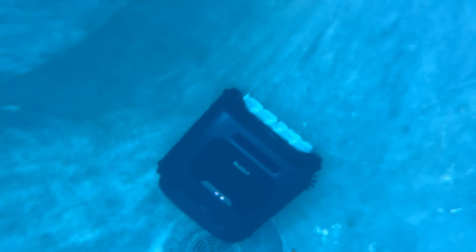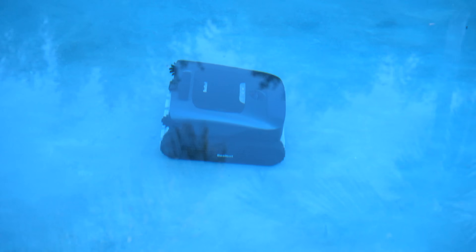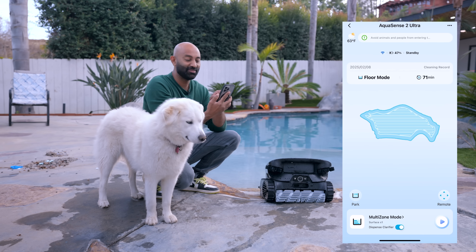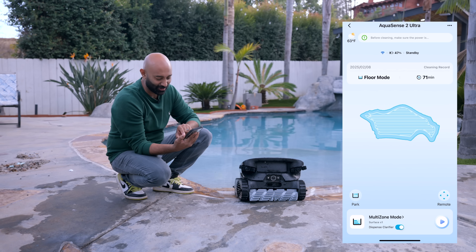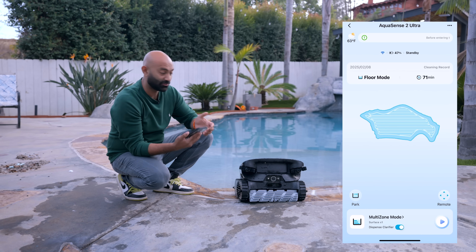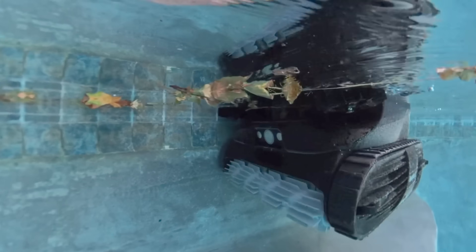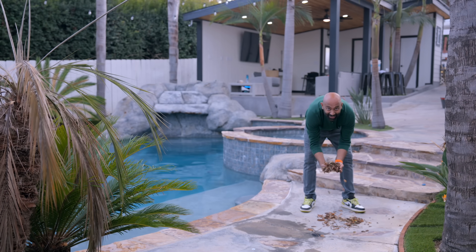The Ultra's Hybrid Sense AI pool mapping is amazing, mapping out your entire pool to optimize routes. As I've seen it run over the last couple of weeks, it keeps getting better and smarter. I just pulled the Ultra out — how cool is that, it shows you the mapping it's done, the route it's taken. You can see how efficient it is. I turned the dispenser on for the clarifier and put it into surface mode — we threw a lot of leaves in the pool to see how the surface skimming does, and that is what came out of it.